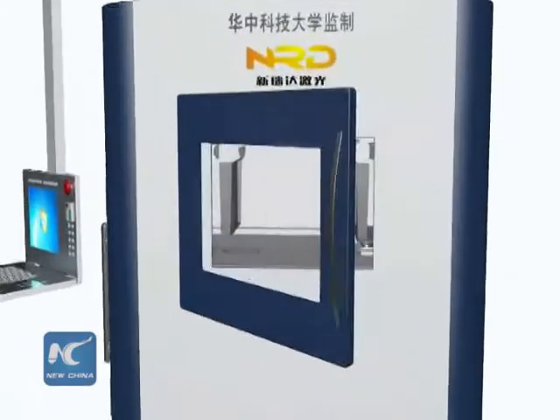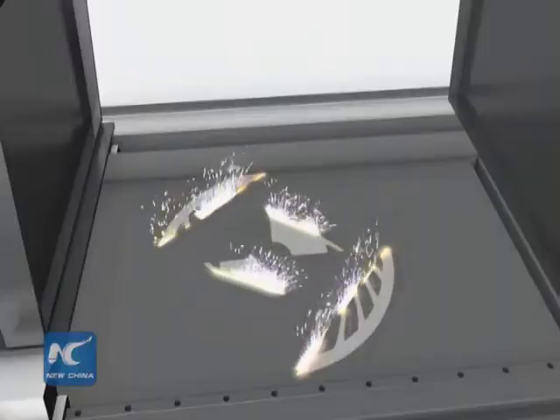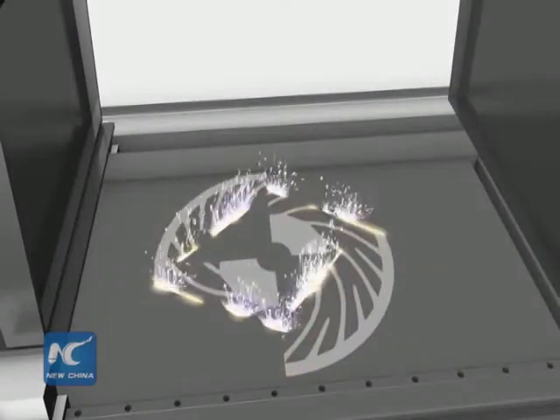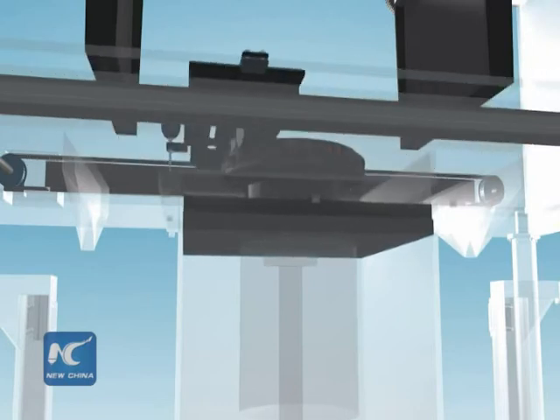Led by Professor Zeng Xiaoyan, the team spent over 10 years on the so-called SLM additive manufacturing equipment to produce complex metal parts that can be used in the aerospace industry.